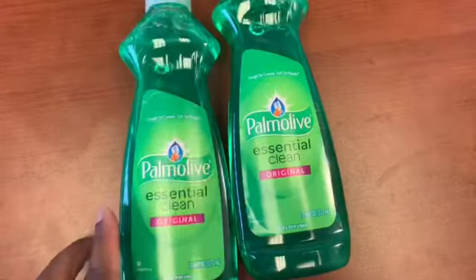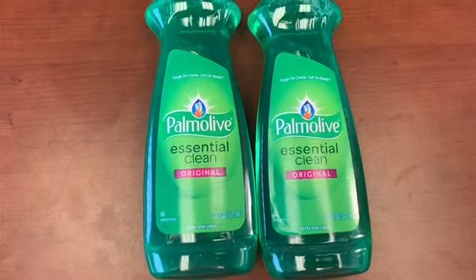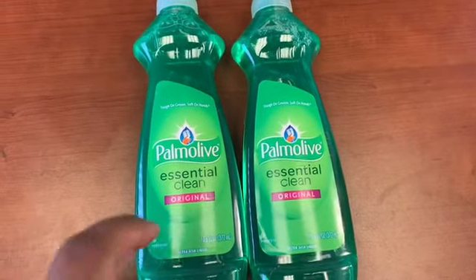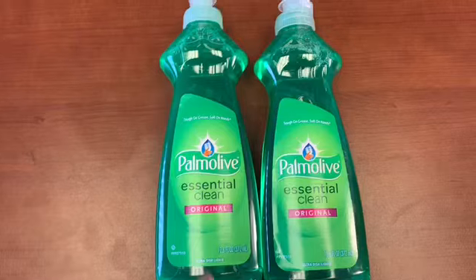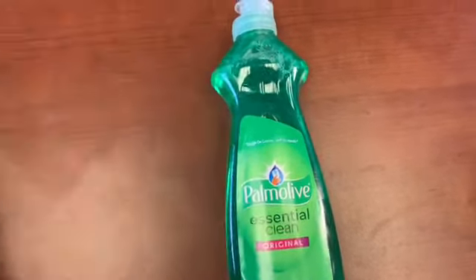All right, Palmolive — I had a 50-cent-off coupon for the Palmolive. That also came in a previous insert. It was 50 cents off, making each bottle of Palmolive 50 cents, and that coupon scanned for me. So that coupon scans — 50-cent Palmolive.